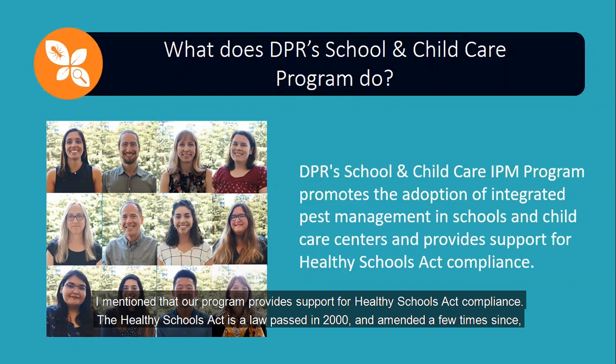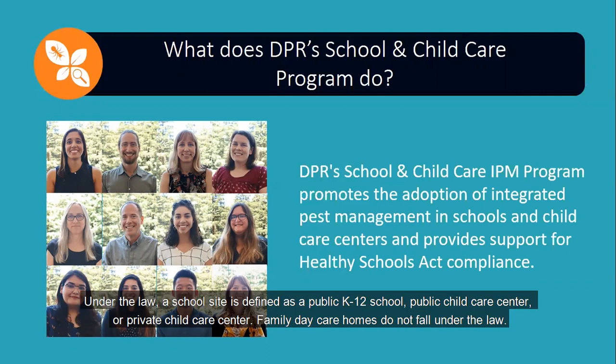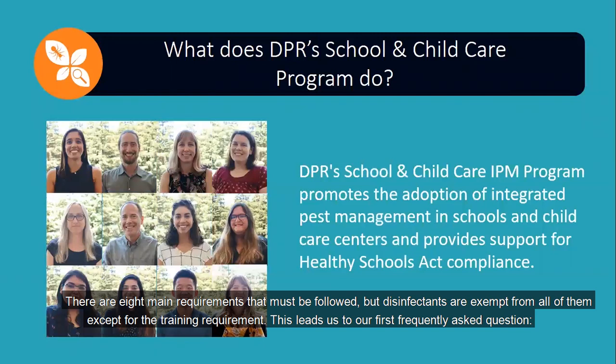Our program provides support for Healthy Schools Act compliance. The Healthy Schools Act is a law passed in 2000 and amended a few times since, that has certain requirements that must be followed when anyone uses a pesticide at a school site. Under the law, a school site is defined as a public K-12 school, public child care center, or private child care center. Family day care homes do not fall under the law.